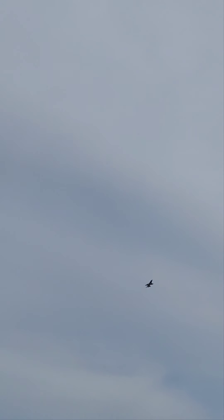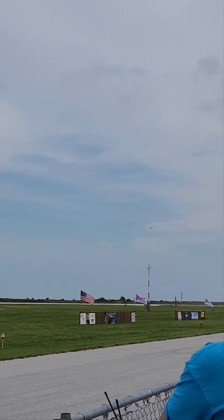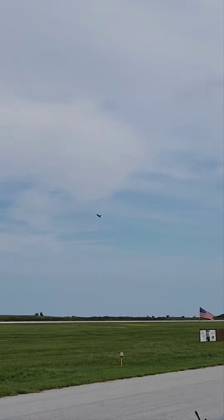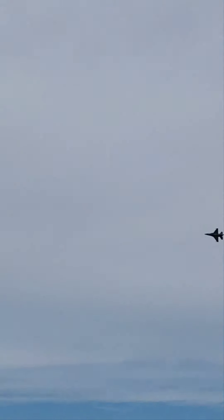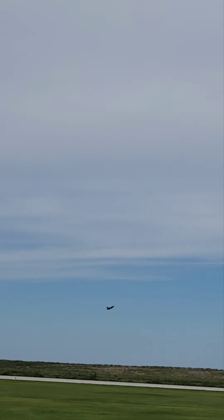Demonstrating the F-16's awesome thrust-to-weight ratio in a maneuver we proudly call the rocket launch. The F-16 and the knife edge pass. The Viper's exceptional power-rolling ability as she ascends from 300 feet to over 3 miles.